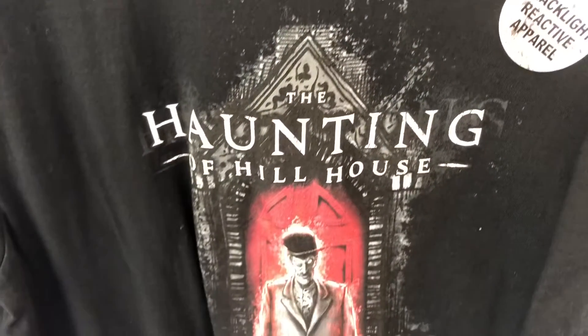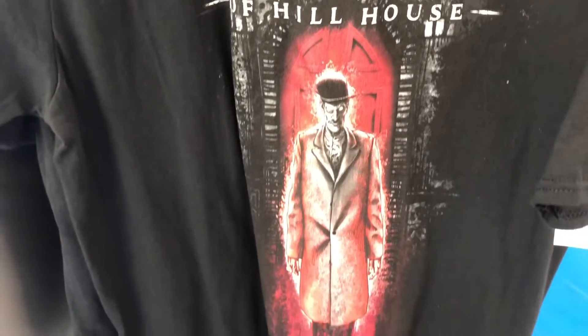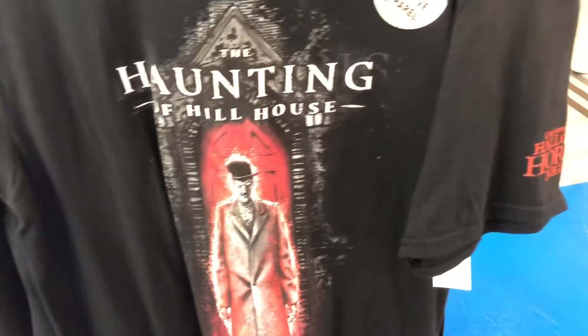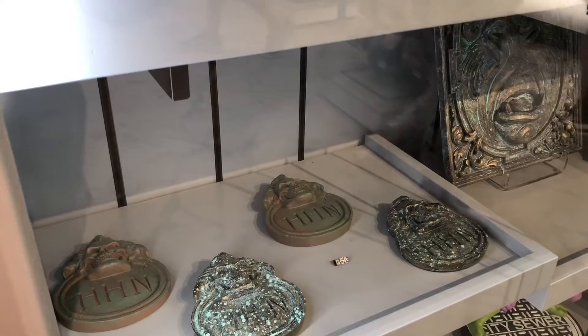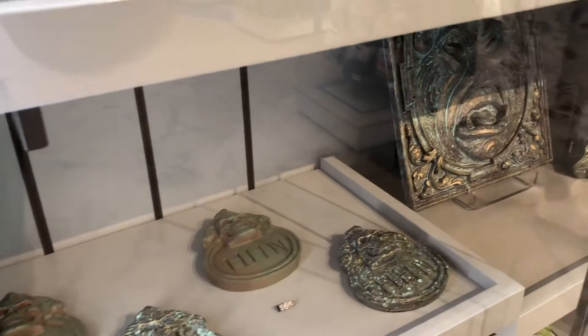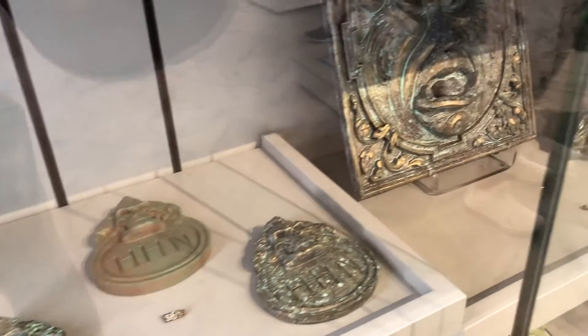And here's a look at the Haunting of Hill House merchandise. I am so excited for this house. This show was incredible — so spooky, so scary. And inside this merchandise store, you can also find these Halloween Horror Nights statues. These things are so unique, I've never seen them before, and I am obsessed.